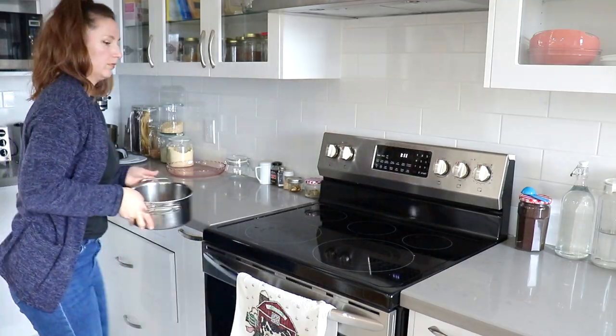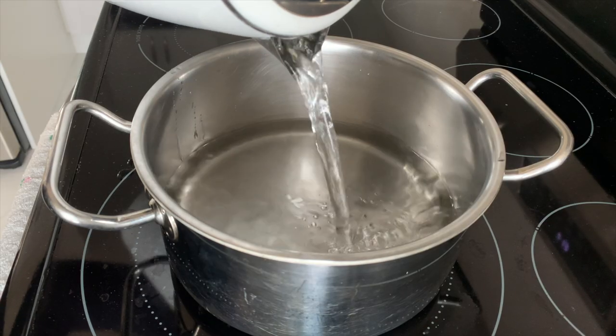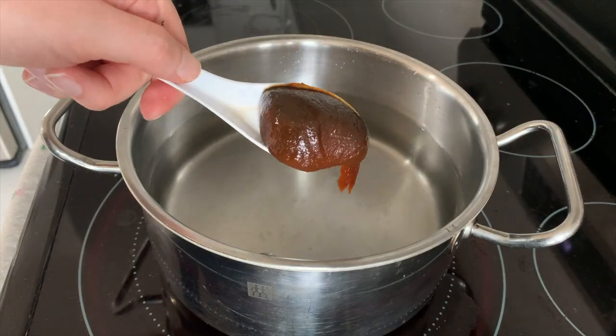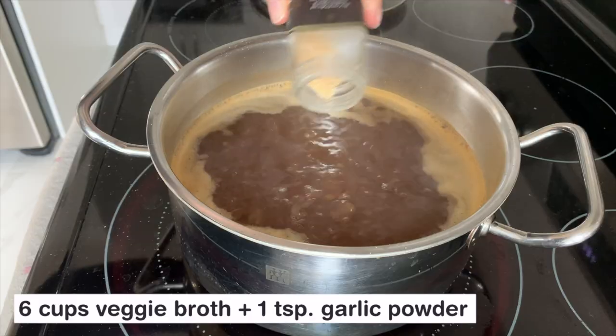I usually do everything on the stovetop because I find it doesn't really take that much more time than using the microwave, and it's easier to combine everything into a pot on the stove — but if you wanted to use the microwave you probably could. Usually when I make soup I use this Better Than Bouillon broth paste because it's less expensive than buying boxes of veggie broth and produces less waste. But if you don't have it, you can just buy regular boxed veggie broth or even veggie bouillon cubes — those are basically the same.